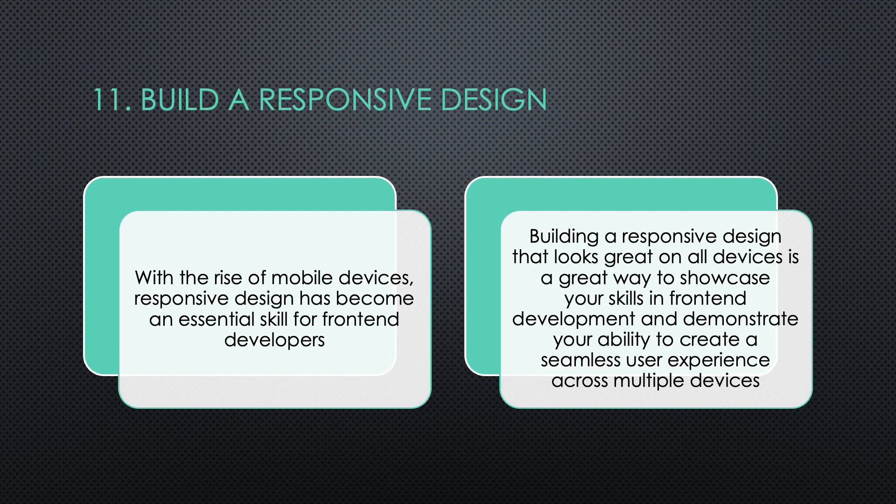Eleven: Build a Responsive Design. With the rise of mobile devices, responsive design has become an essential skill for front-end developers. Building a responsive design that looks great on all devices is a great way to showcase your skills in front-end development and demonstrate your ability to create a seamless user experience across multiple devices.